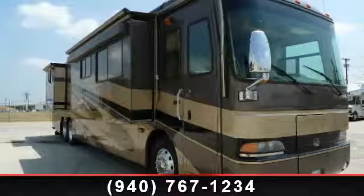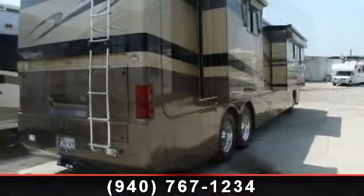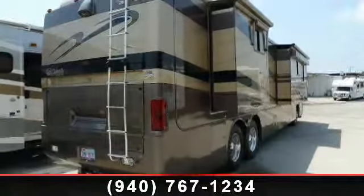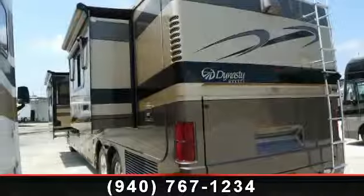Imagine yourself in this 2004 Monaco Dynasty Diamond. Your new home away from home awaits you. Here we have the ultimate combination of power, luxury, and sophistication in a Class A diesel motor home.